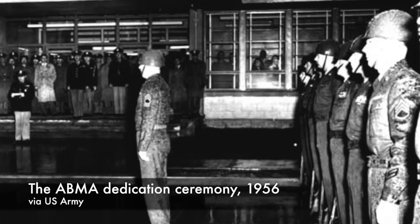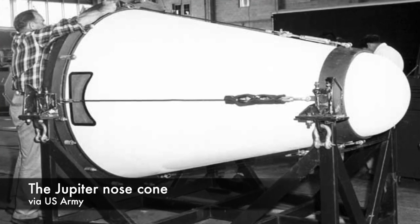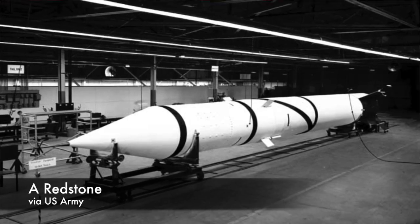The ABMA tested a handful of shapes, materials, and methods for protecting a warhead from atmospheric reentry. What they found was a heat shield made of phenolic resin, fiberglass, and asbestos was the best option. It would burn away during atmospheric entry, sparing the payload.